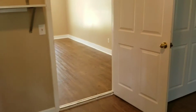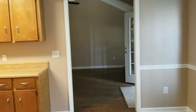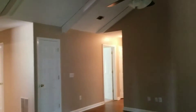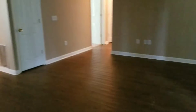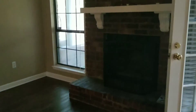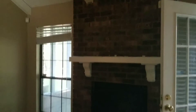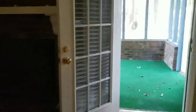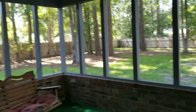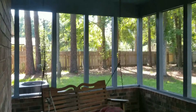This is the living room — it has a vaulted ceiling, and there are hardwood floors throughout the house. There's a nice fireplace. We'll step out real quick onto the screened porch so you can get an idea of what it looks like from the inside.